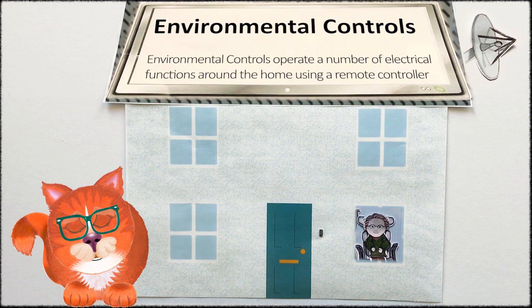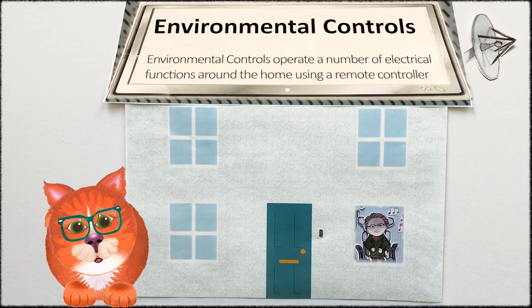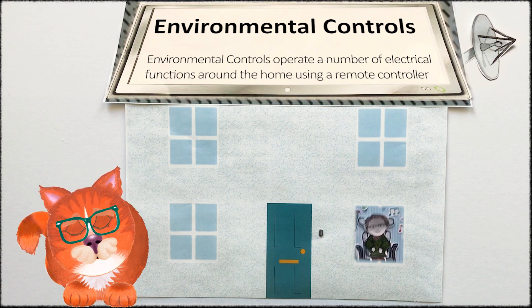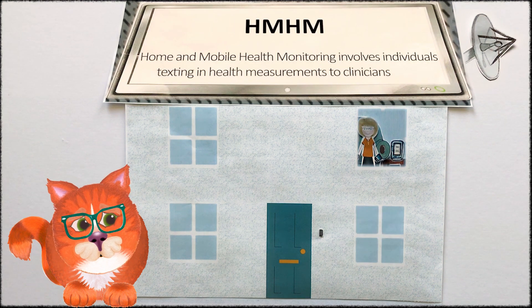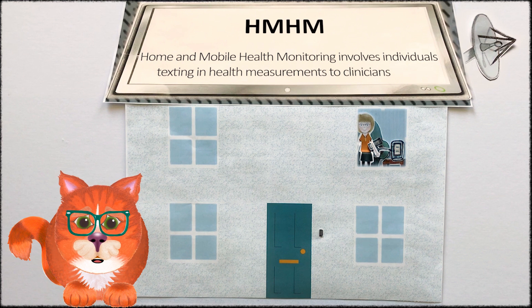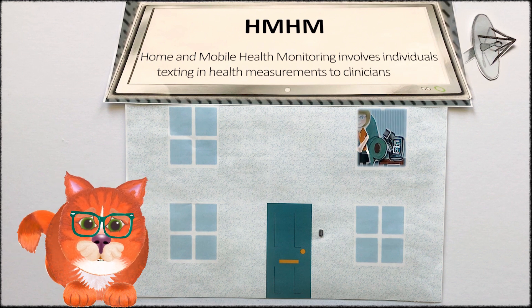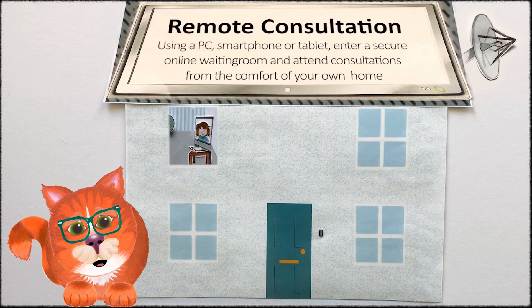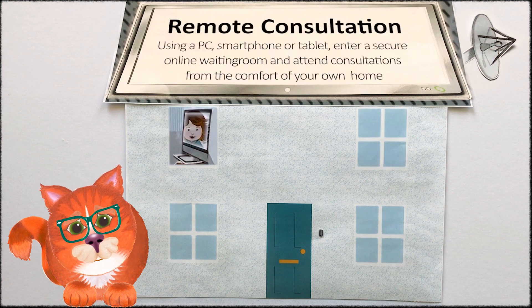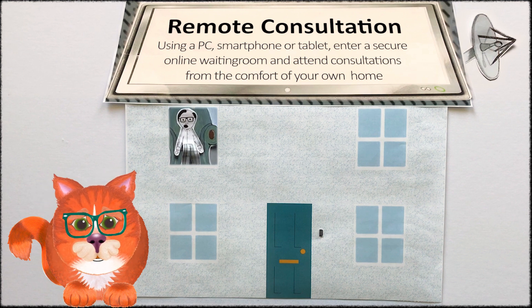These systems enable people with complex physical disabilities to remain independent and safe at home. This service helps to empower people to manage their health and wellbeing and also helps them to understand what keeps them well. For some people, remote consultations are a more practical alternative to attending appointments in person.